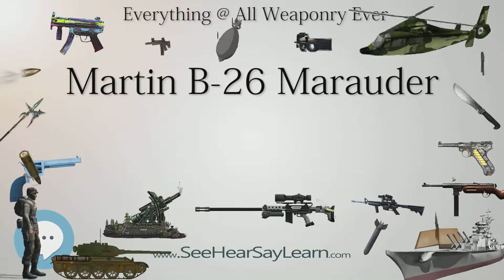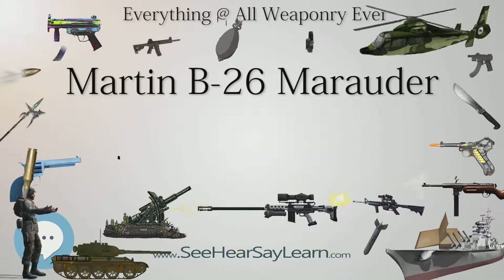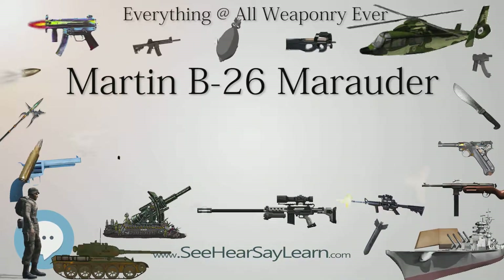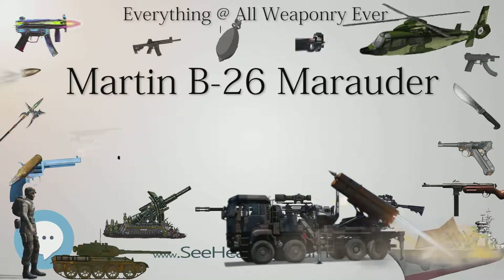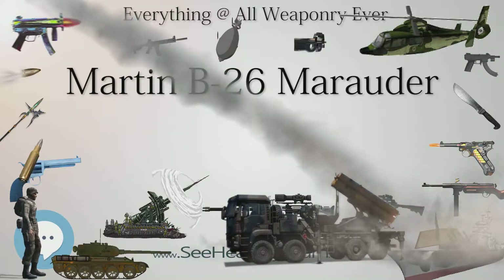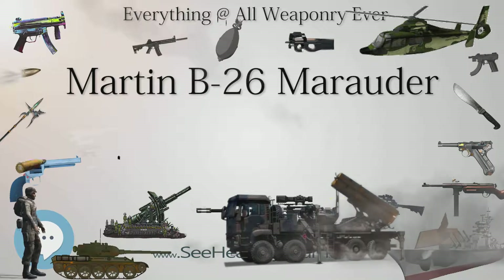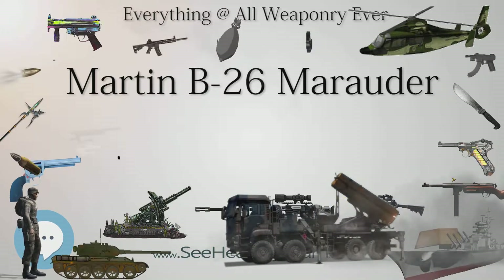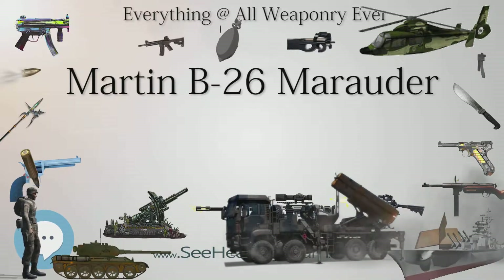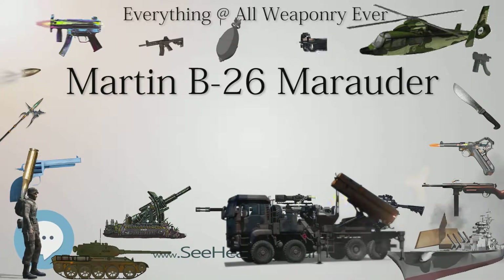In 1944, in answer to many pilots complaining to the press and their relatives back home, the USAF and Martin took the unusual step during wartime of commissioning large articles to be placed in various popular publications, educating and defending the flying and accident record of the B-26 against slanders. One of the largest of these articles was in the May 1944 issue of Popular Mechanics.